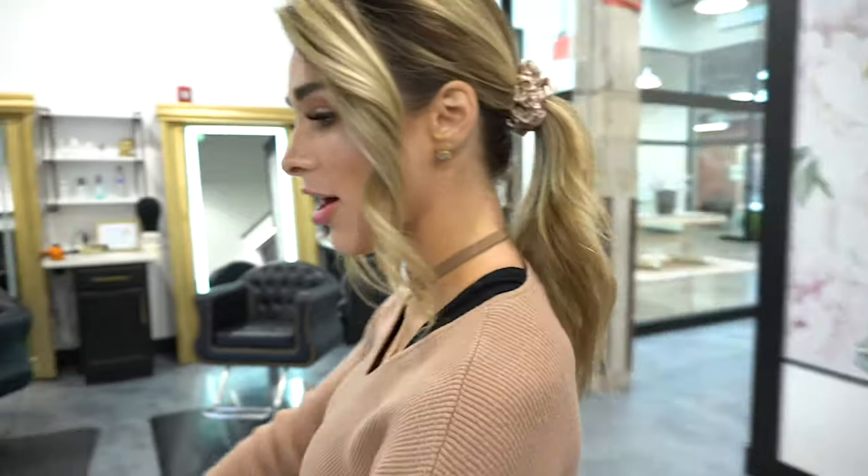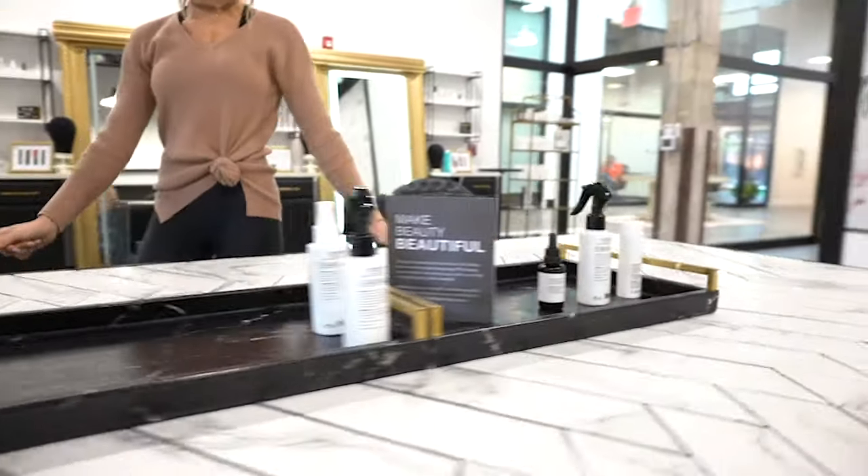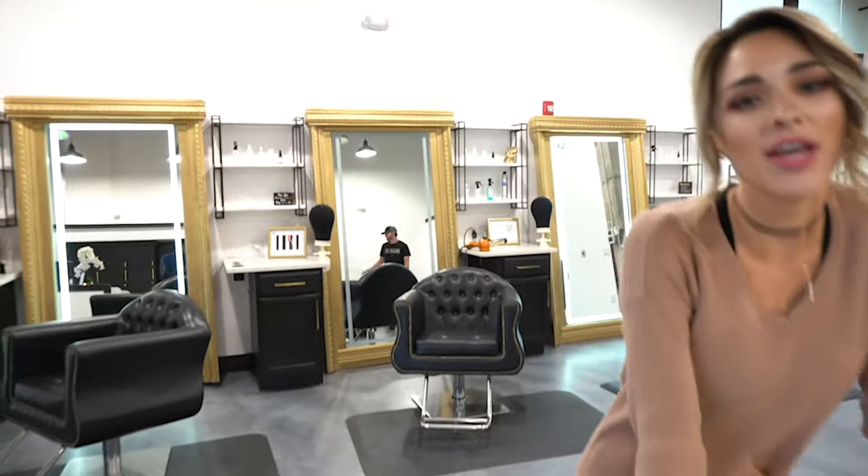So over here, this is our blowout bar and processing bar. Once you have the color on your head, you will come over here and be able to sit in one of our beautiful chairs, and then we'll roll up our heat processing unit to be able to process your color.